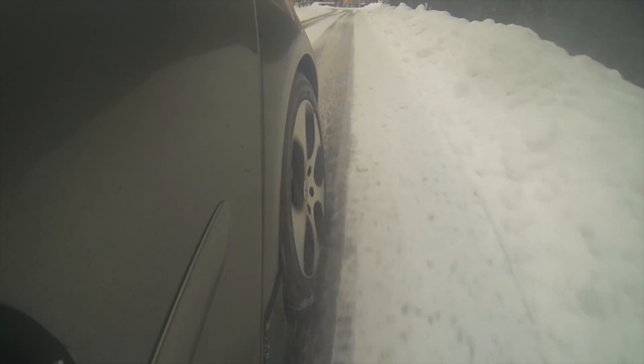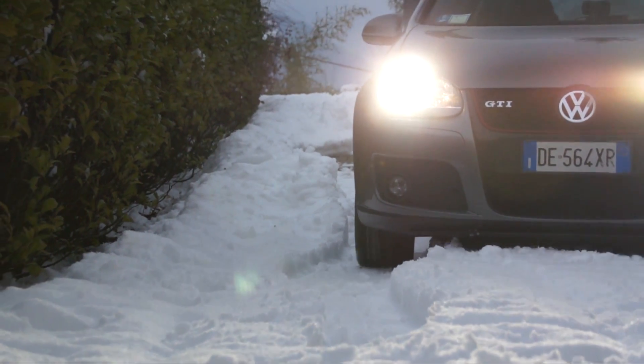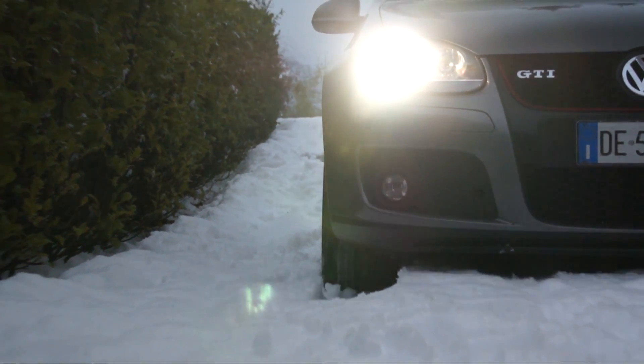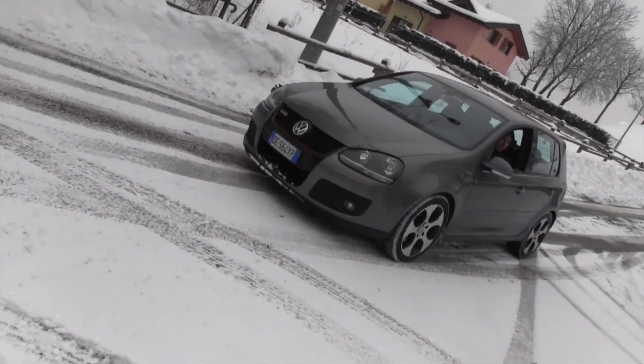Hanno vinto il prestigioso premio TUV Performance Mark per le prestazioni sul bagnato, ma noi abbiamo voluto mettere alla prova le Bridgestone LM32S durante una copiosa nevicata sulle strade della Valsassina.